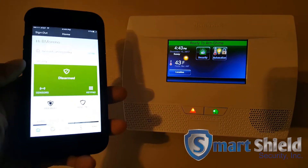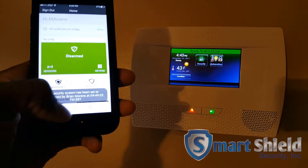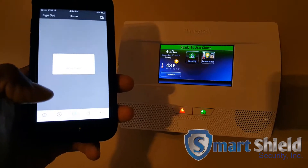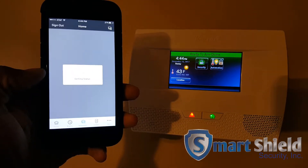Disarmed. Ready to arm. This thing has built-in automation, so what we can do is we can lock and unlock his doors from the phone.